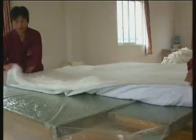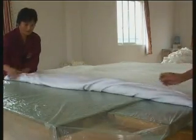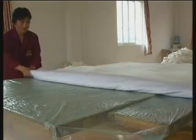Once the large mat of silk is ready to be encased in the cover, it is rolled and turned inside out.